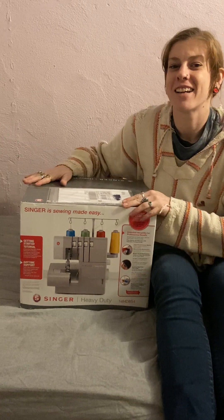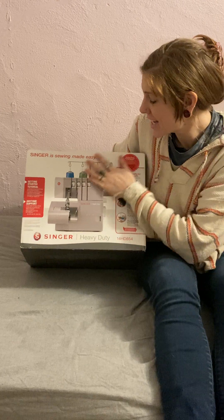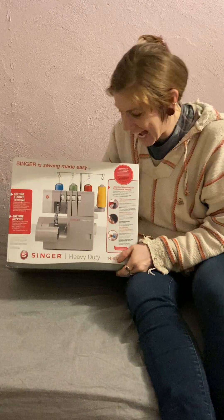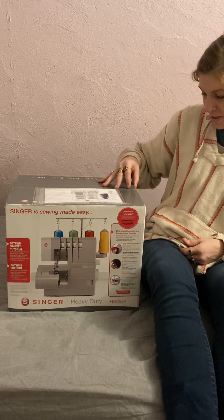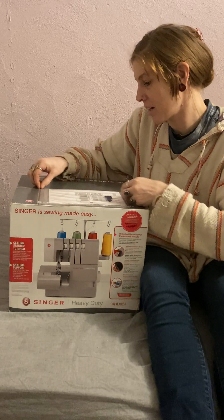Today we have a very special unboxing. It's this lovely Singer Serger. I'm so excited — heavy duty, but not extra heavy duty. So I'm super stoked. We're going to open her up and see what's going on inside.